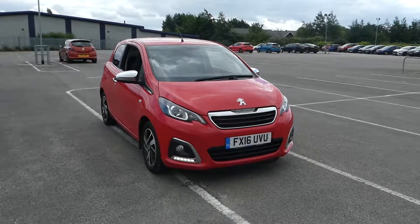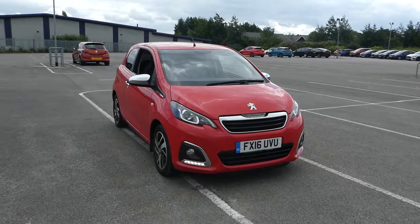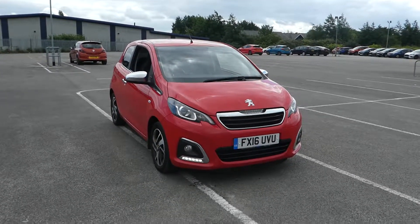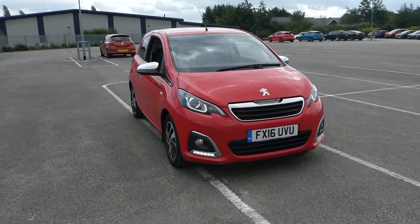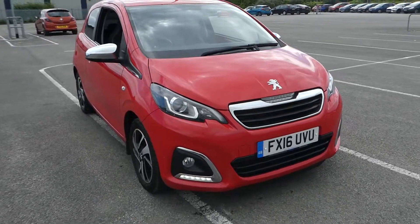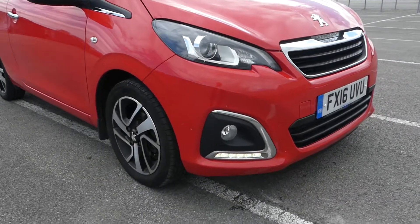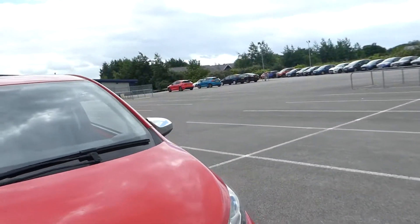Hi, Leif and Lincoln Renault here and I'm here with this Peugeot 108 PureTech Feline. It's a 1.2 petrol manual. Feline NAV is the trim. You can see we have the alloy wheels and we have daytime running lights. This is a three door.